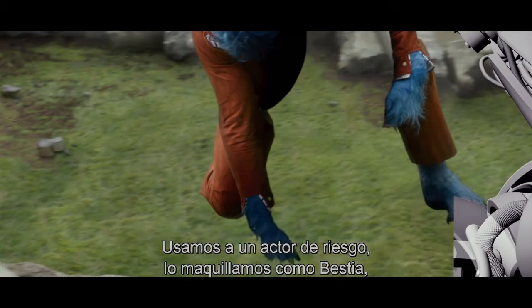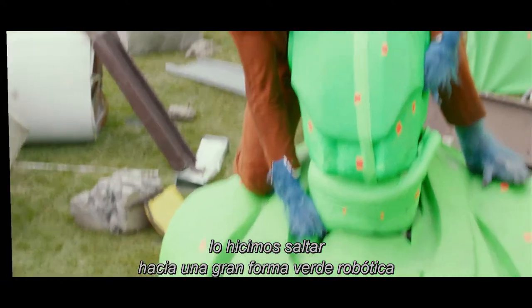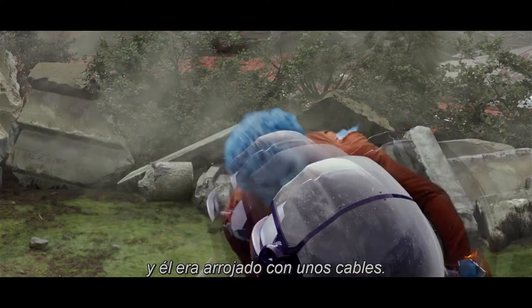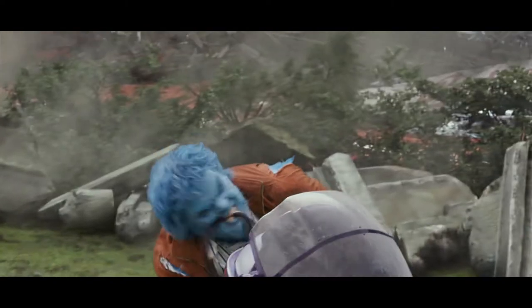We shoot it practically. We've got a stunt guy in full Beast makeup jumping onto a giant green robot shape on a gimbal thrusting back and forth, and he's being thrown off by wires. Because they were very primitive, relatively speaking.